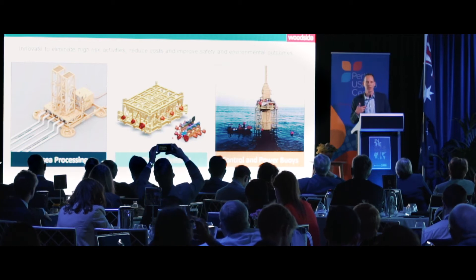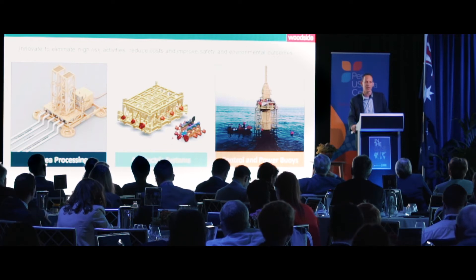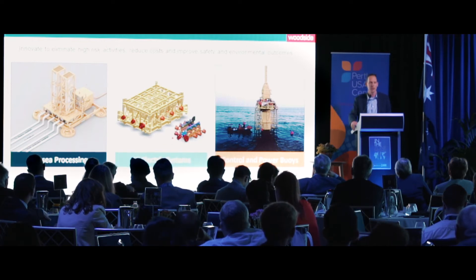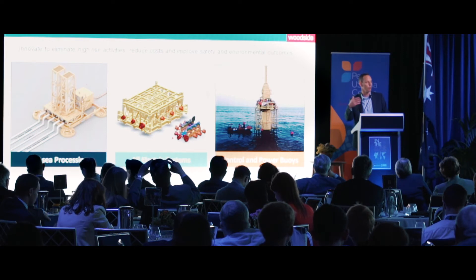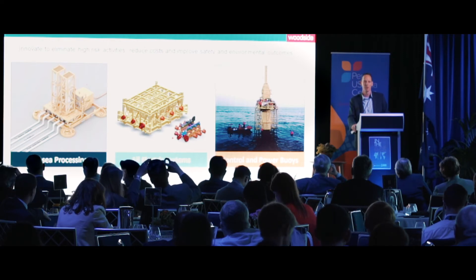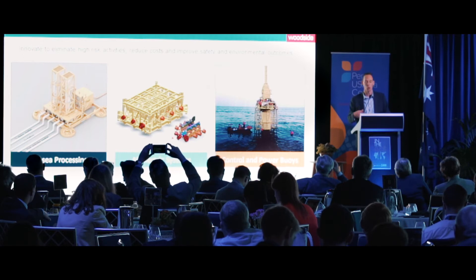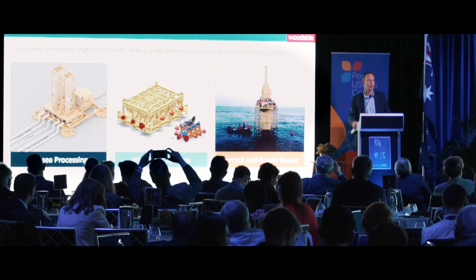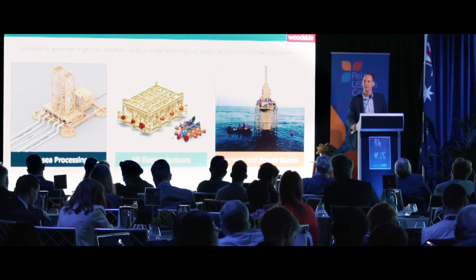In order for us to push those subsea technologies further and further out into deeper water, we need to change the technology to all electric — moving away from the old hydraulic systems of the 70s and 80s. Where does electricity come from? It either comes from onshore, or in the future, probably from power buoys sitting offshore powering that sea floor.